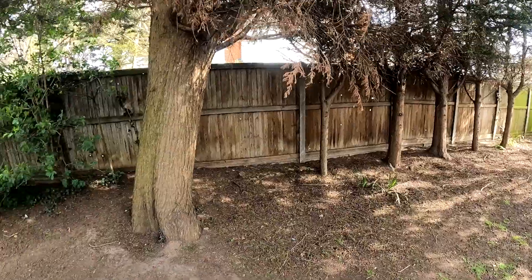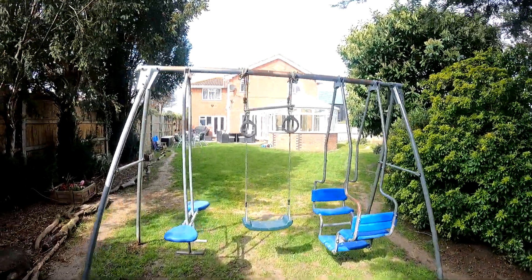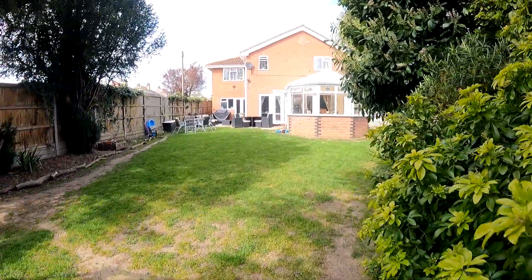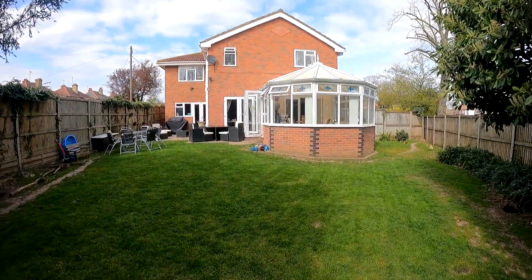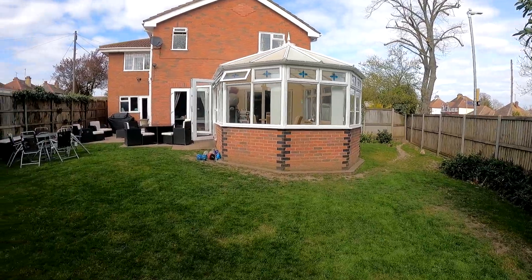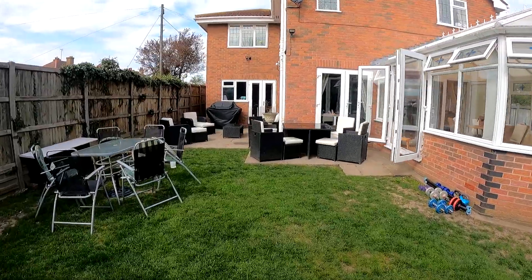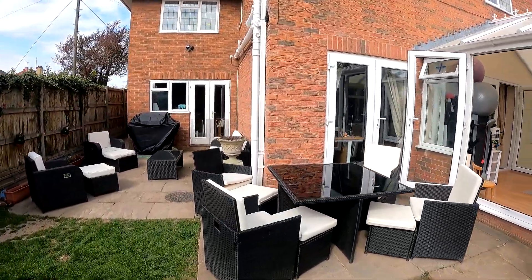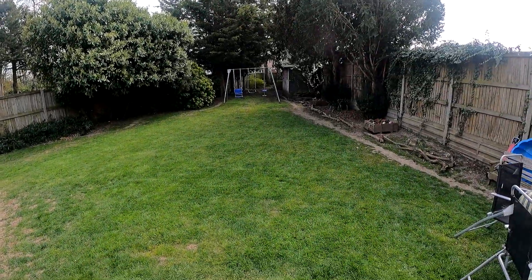So there we have it. We've taken a really good look around the inside of 57 Queens Road and taken a few moments to look at the rear garden space. This is a four-bedroom detached family home with the driveway and garage at the front, located perfectly in Queens Road in the middle of Tankerton. I really do hope you've enjoyed taking a look at this property with us today, and don't forget — if you like the way we're presenting our properties in these video tours, why not give us a call today to book your own free valuation.